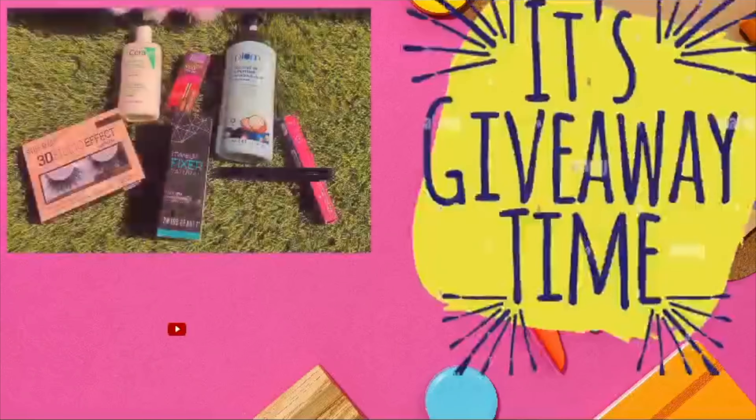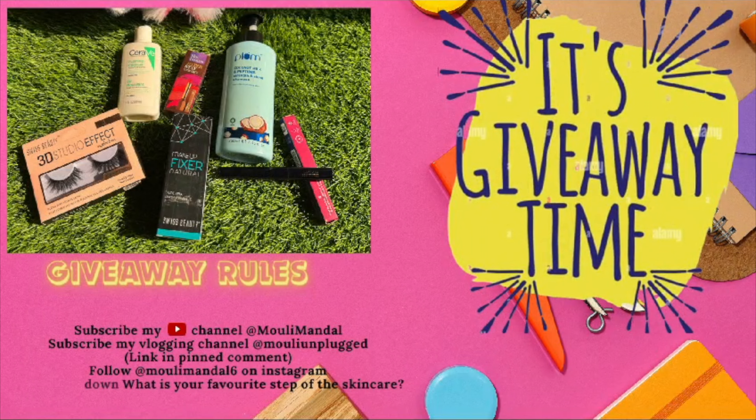Before jumping to the next product, here is the giveaway! The rules are simple: subscribe to this channel and my vlogging channel (link is in the comments), follow my Instagram account, and comment down below what is your favorite step of your skincare routine.